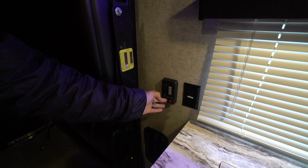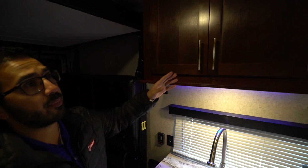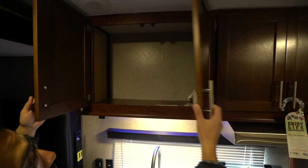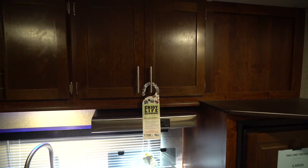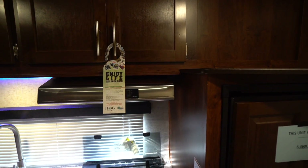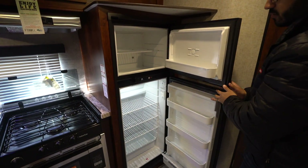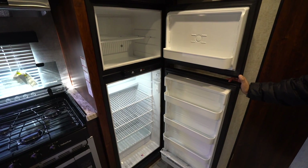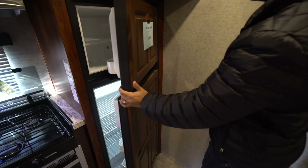You'll also see your control panel right there — your tank monitoring panel, water pump, and water heater are all located there. If you look up top on the kitchen, you'll see storage going all the way across, plus a stainless steel hood with a light and a fan.